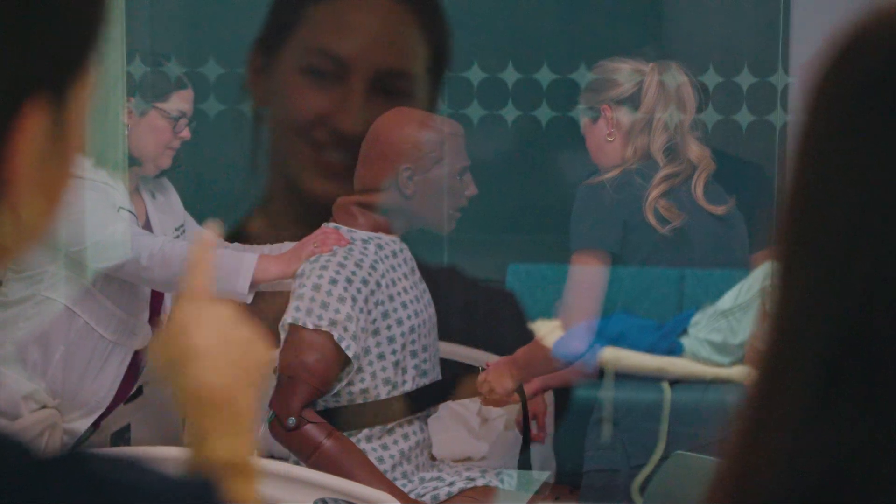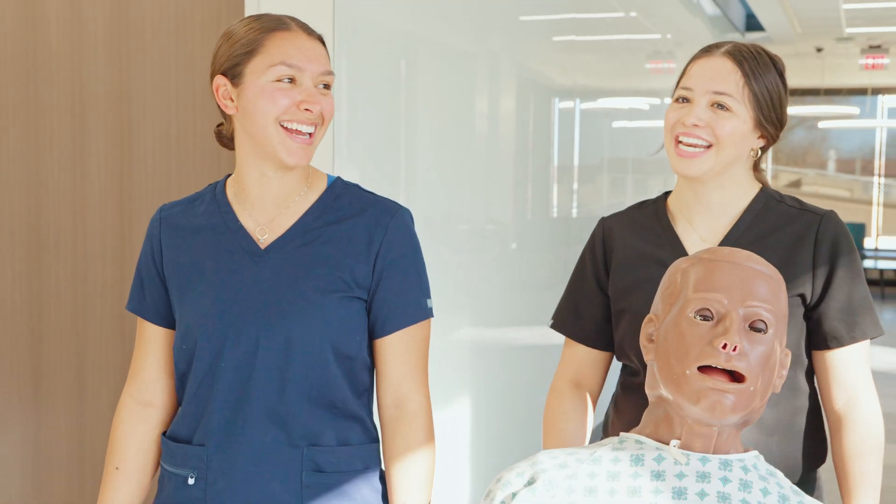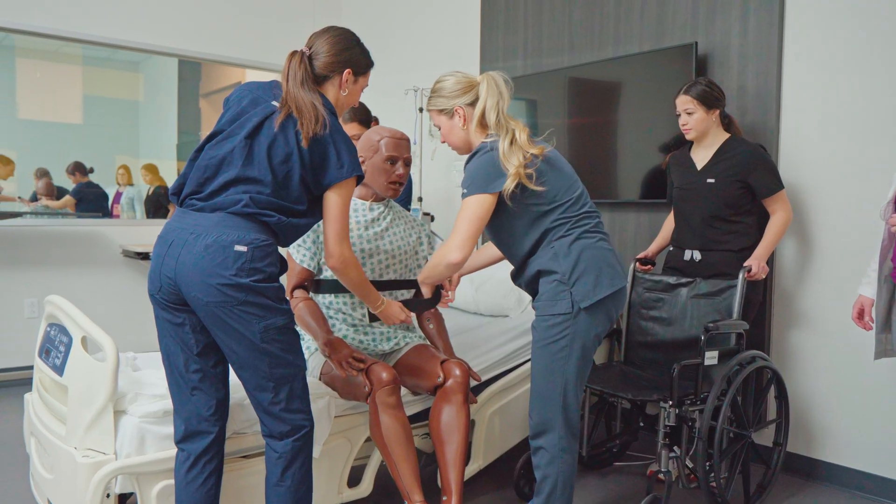Working with the simulation technology is really cool because it allows us to integrate all the skills that we learn in the classroom and bring them into real life — skills like empathy, teamwork, communication, and all the things that we get to practice.